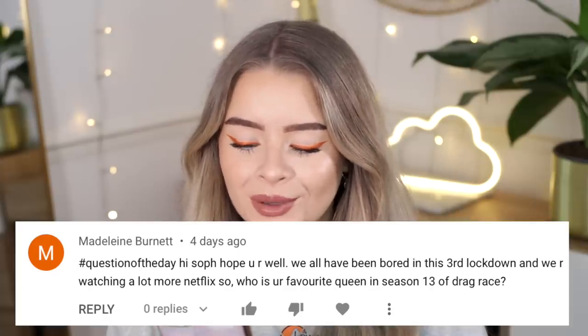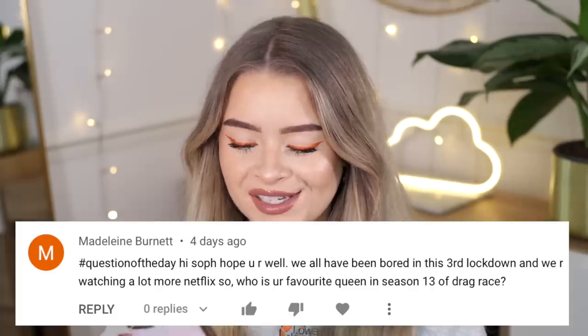So that's a full face of my current makeup favourites. For the question of the day — please leave questions with the hashtag so I can find them in comments — today's is from Madeleine Burnett, who asked who my favourite queen in RuPaul's Drag Race Season 13 is. My favourites are Olivia Lux and Gottmik, and Rose is growing on me too. If you watch Drag Race let me know your favourites. I hope you enjoyed this video — let me know what you think of the background and if there's anything I can do to change it. I'm going to go get lunch and I'll see you in the next video. Bye!